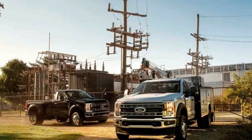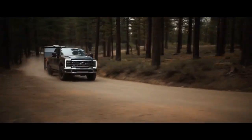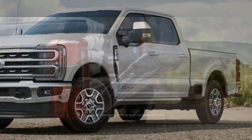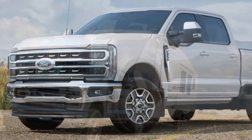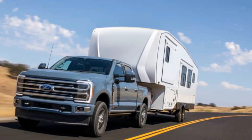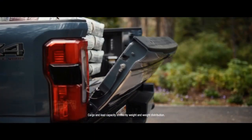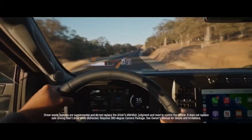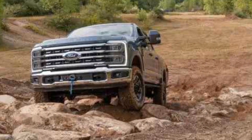Powerhouse Performance. Under the hood of the 2023 Ford Super Duty lies a range of formidable engine options designed to deliver exceptional power and torque. The standard engine is a 6.2-liter V8 that produces 385 horsepower and 430 lb-ft of torque. For those who demand more, Ford offers a 7.3-liter V8 cranking out 430 horsepower and 475 lb-ft of torque. For the ultimate in towing capacity, there's the 6.7-liter Power Stroke V8 turbo diesel, generating 475 horsepower and a colossal 1,050 lb-ft of torque.